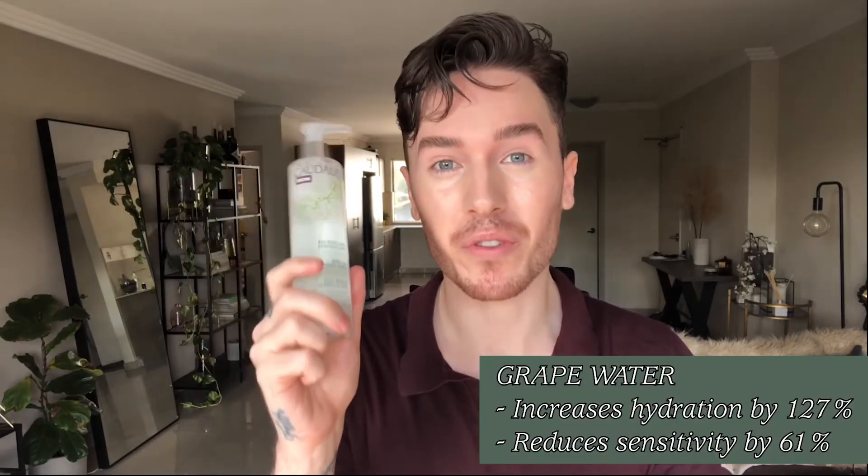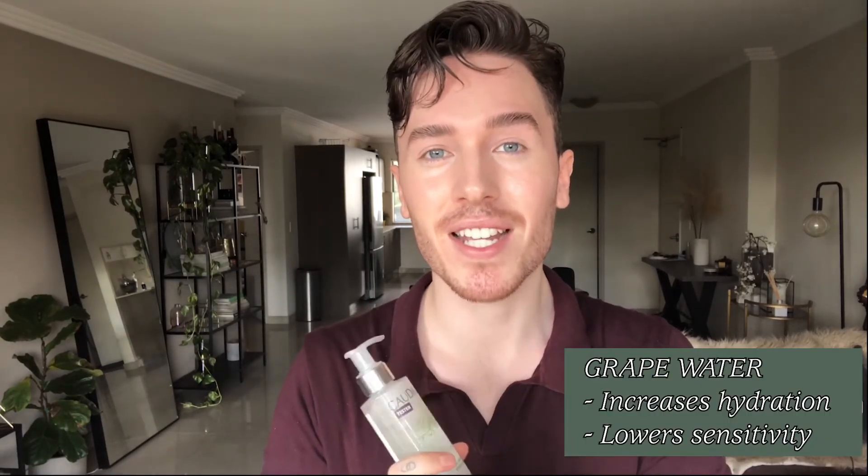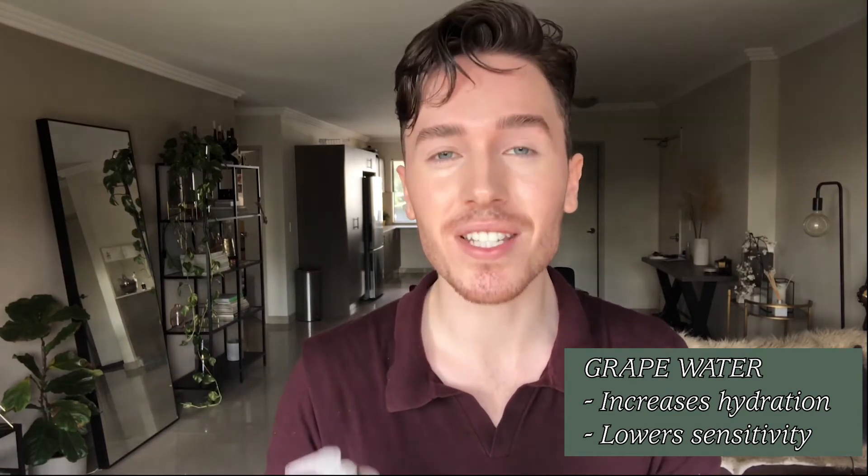Then we have our micellar water, which is incredible for the most sensitive skin. Everyone can use this, but people with dry or sensitive skin will see a huge benefit because we have grape water infused in it — grape water increases hydration and desensitizes the skin. This cleanser is great for a quick morning cleanse, after the gym, removing excess makeup, or even cleaning up a winged liner mistake with a cotton tip. Key ingredients are grape water and chamomile, both soothing and deeply hydrating. It's a no-rinse product — just apply it with a cotton pad and go straight in with your serums and moisturizer.